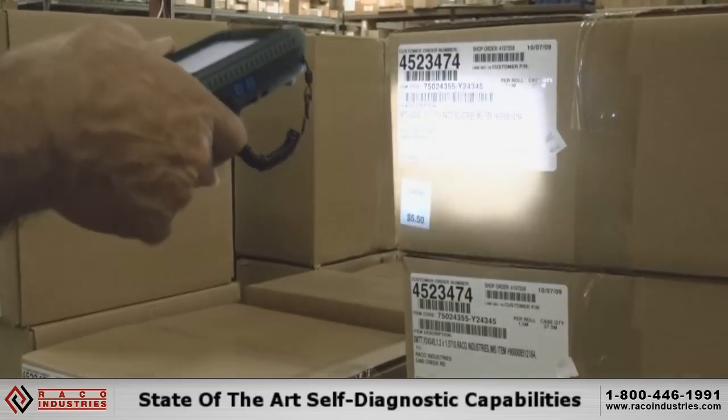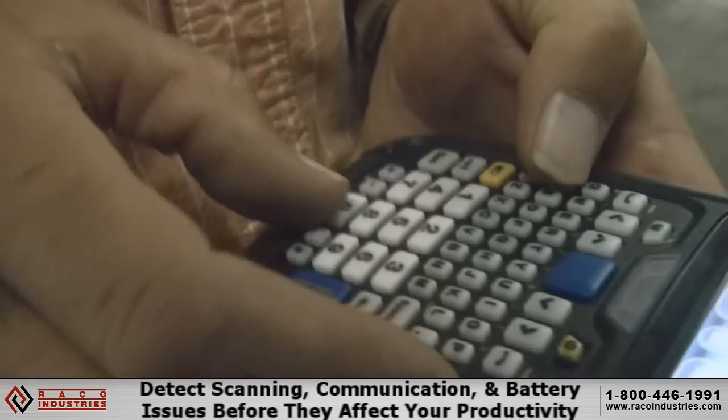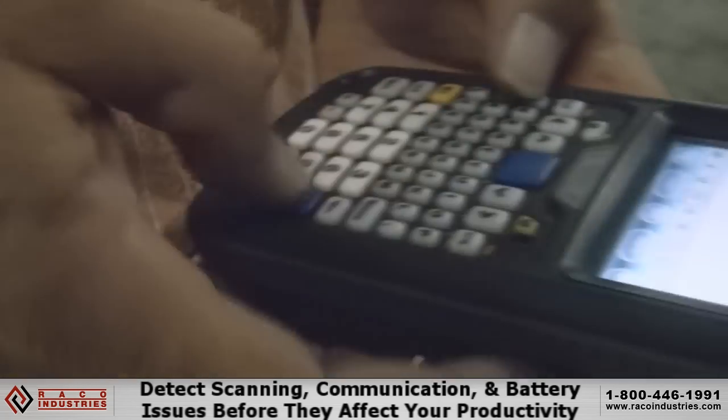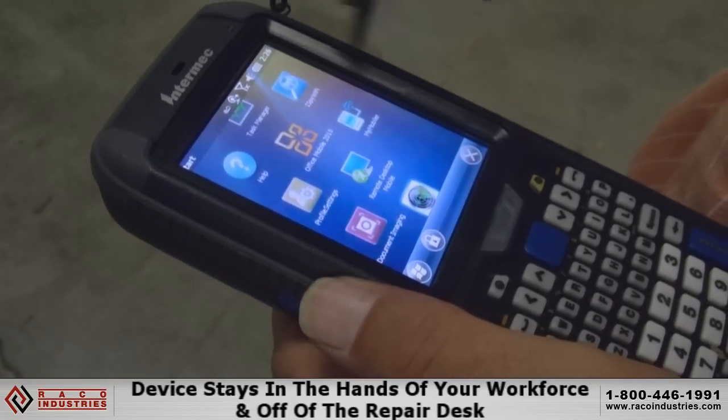Best of all, the Intermec CN70 comes with state-of-the-art self-diagnostic capabilities, allowing the user to detect a variety of scanning, communication, and battery issues before they ever have a chance to affect your productivity, and ensures the device stays in the hands of your workforce and off the repair desk.